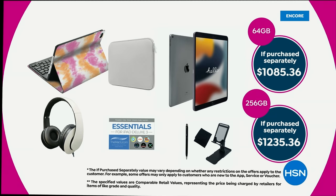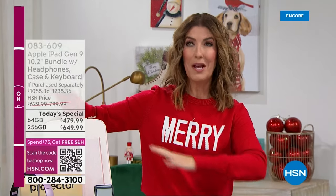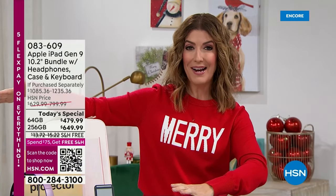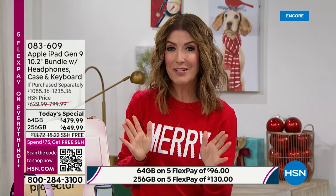The total value is over a thousand dollars whether you pick the 64 gig or the 256 gig — but you can get it home for maybe just $36 a month. We have five flex pay and free shipping on this offer. This is the best price ever on the ninth generation Apple iPad with the biggest bundle and best accessories. This is our only Apple iPad of the season.